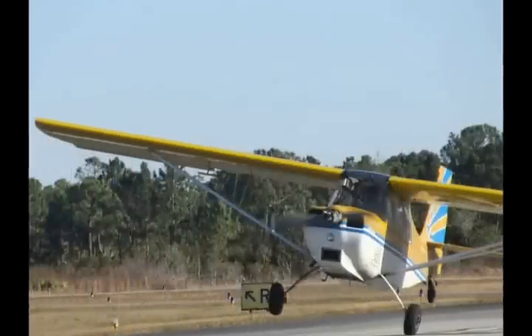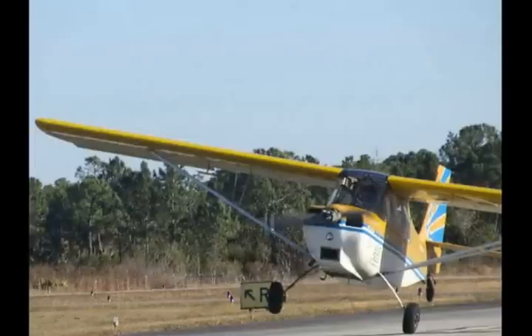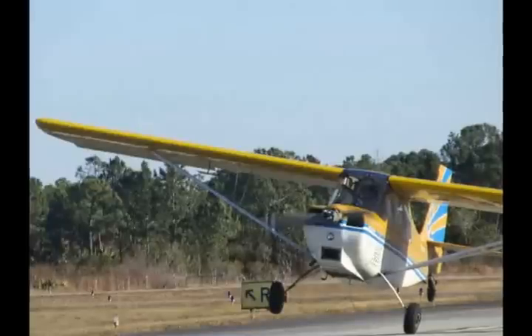Make it a habit to apply aileron into a crosswind and hold opposite rudder during takeoff. Roll onto the windward wheel. Maintain directional control with rudder and make a positive liftoff. Avoid skipping.